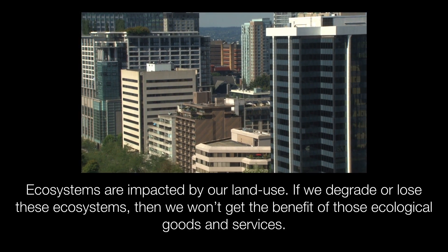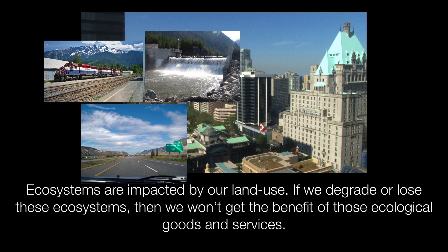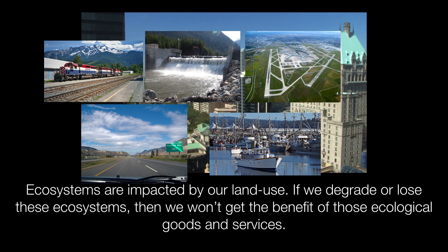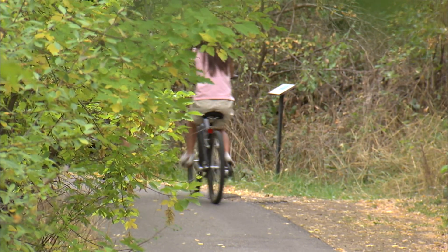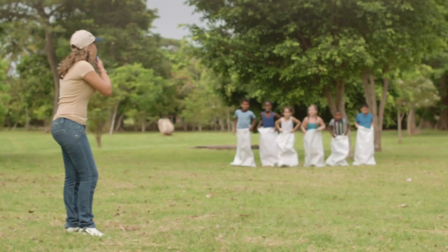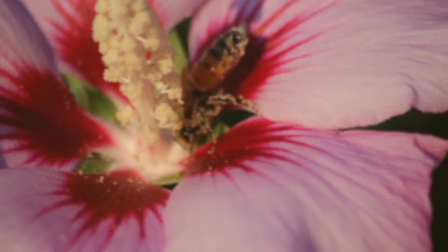Ecosystems are impacted by our land use. If we degrade or lose these ecosystems, then we won't get the benefit of their ecological goods and services. People are learning more and more about the importance of the goods and services our healthy ecosystems provide and how they contribute to the overall health of our communities.